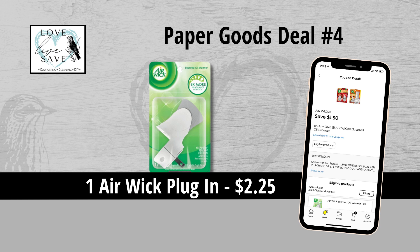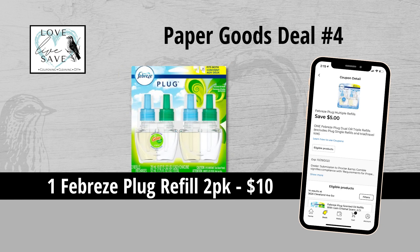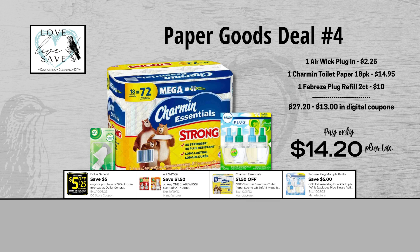For our fourth deal, you could grab one Airwick plug-in for $2.25 and then clip the $1.50 off of one Airwick coupon. Grab one pack of Charmin Toilet Paper for $14.95 and then clip the $1.50 off of one Charmin Toilet Paper coupon. And finally, grab one two-count pack of Febreze plug-in refills for $10 and then clip the $5 off of one Febreze plug refill coupon. Our total retail value comes to $27.20. After all coupons, our total out-of-pocket comes to $14.20 plus tax — a total savings of $13.